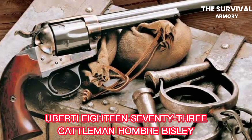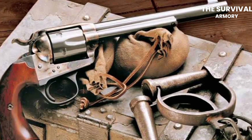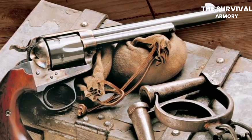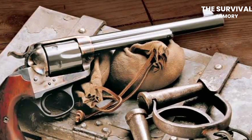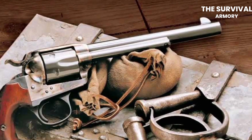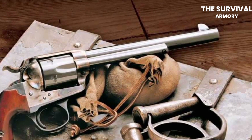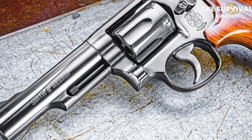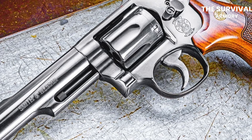The Huberti 1873 Cattleman Ombre Baily is a single-action revolver that's basically a modern interpretation of the classic and iconic Colt 1873 revolver. The Baily model was originally designed for target shooting, and it's named after the Baily shooting range in England. This version features several unique features that set it apart from other single-action revolvers. It has a 4.75-inch barrel and is chambered in .45 Colt. It features a matte black finish on the frame and barrel and a brass trigger guard and back strap.